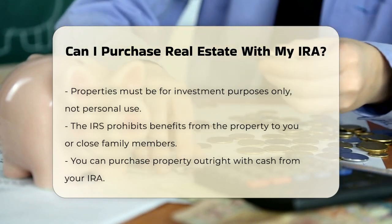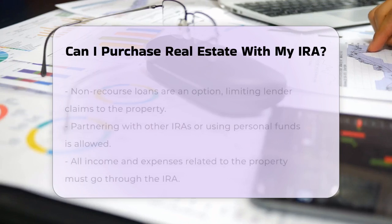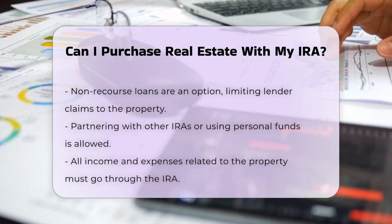Another option is to partner with other IRAs or even use your personal funds. For example, your IRA could own 60% of the property, and you could own the remaining 40% personally.